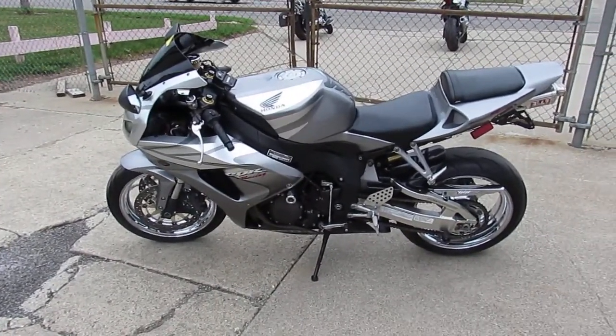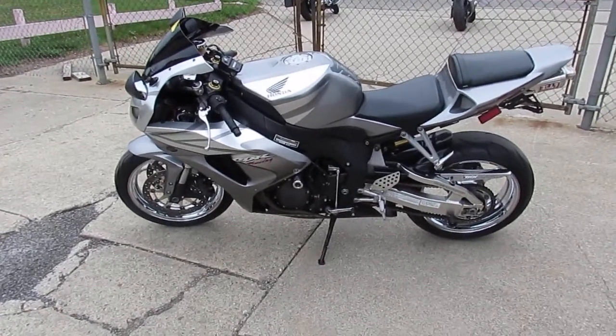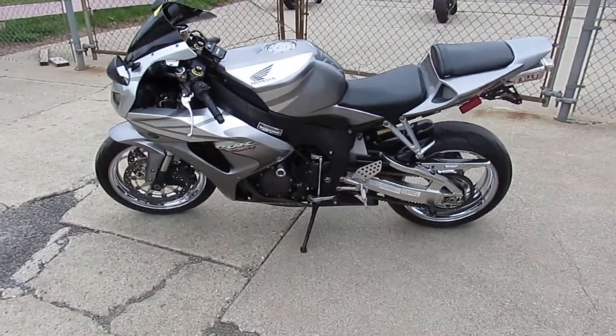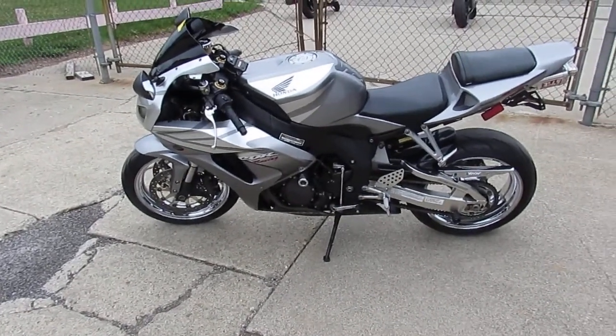You guys will stand out from the crowd. CBR 1000 RR — $5,999. This one won't be here long. Keep an eye on our website: approvalpowersports.com. We've got over 500 used bikes and guaranteed financing.